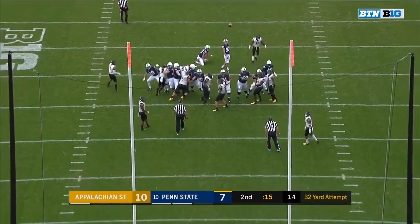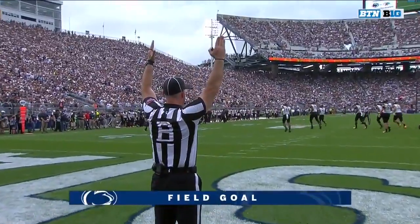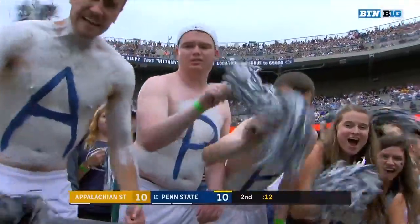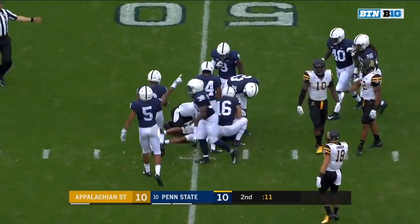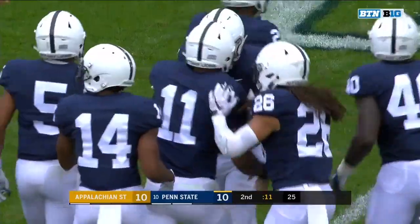Good snap, good hold, and down the middle for Jake Pinegar — the freshman gets Penn State on the board to tie it up at ten. With this Appalachian State team, that squib kick bounces off the up man and it belongs to Penn State. The ricochet caroms right into the arms of Micah Parsons.